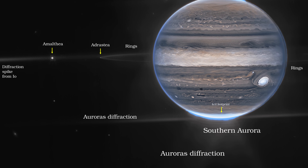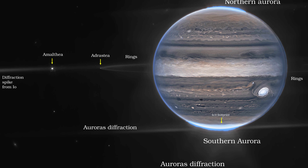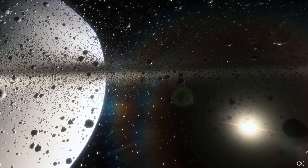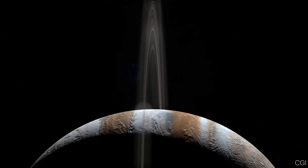Where does this dust come from? Mostly from tiny meteoroids hitting Jupiter's smaller moons, like Metis, Adrastea, Amalthea, and Thebe. When these small space rocks crash into the moons, they kick up dust that drifts into orbit around Jupiter. Over time, the dust spreads out into a ring shape.